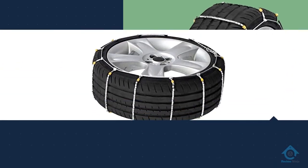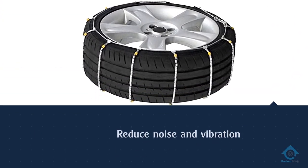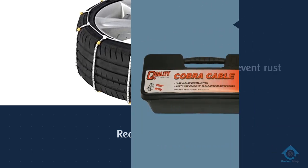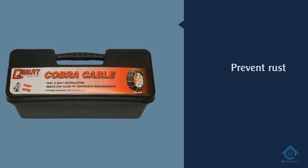The Cobra chains are galvanized to prevent rust and come in a handy plastic storage case. They are simple to install and remove, and you don't have to roll your car back and forth during installation. Overall, they hold up well over time, grip well, and pack up easily.